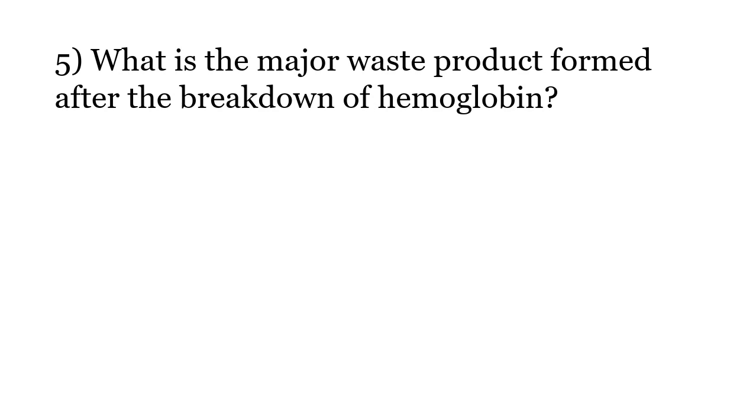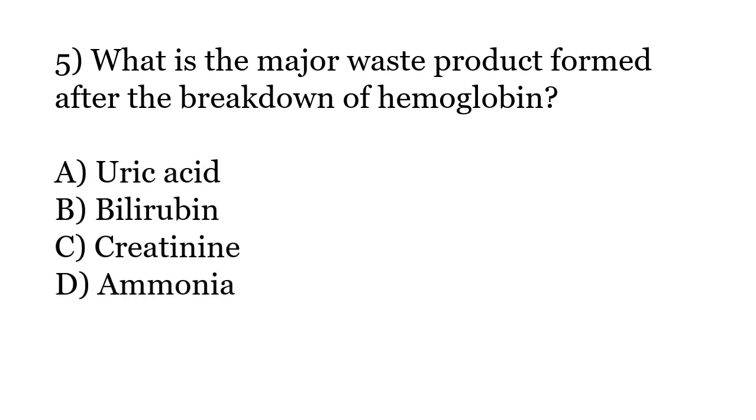What is the major waste product formed after the breakdown of hemoglobin? Options: Uric acid, Bilirubin, Creatinine, Ammonia. The correct answer is Option B: Bilirubin.